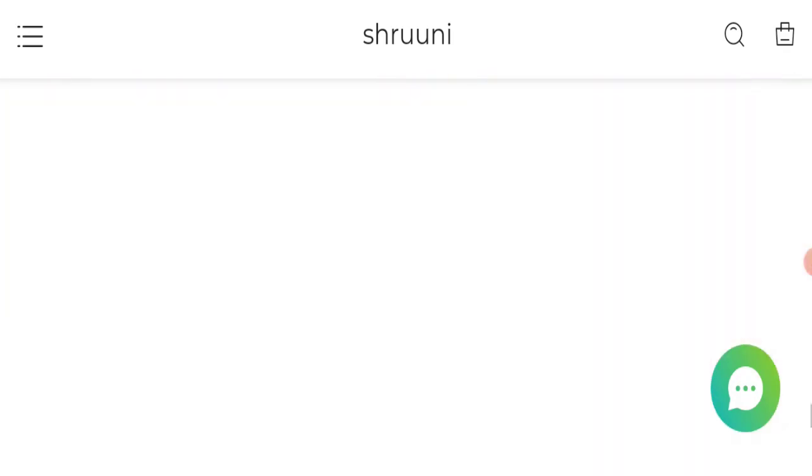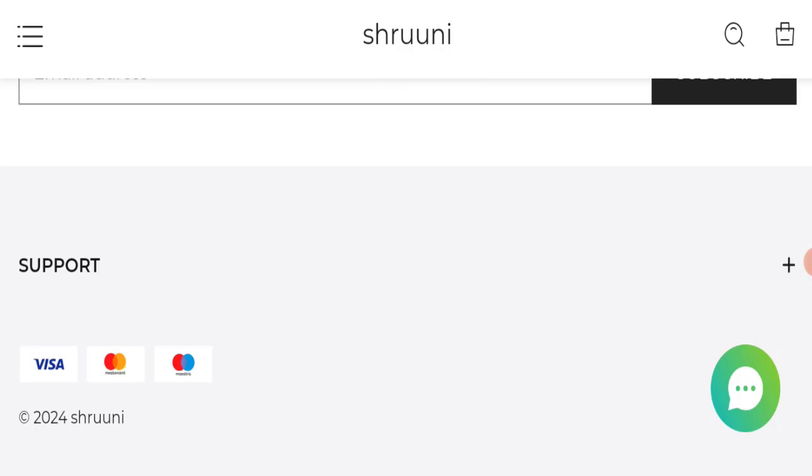Next, we will check the payment modes of this website. If we talk about payment modes, they are accepting Visa, Mastercard, and MyStore for making payments.